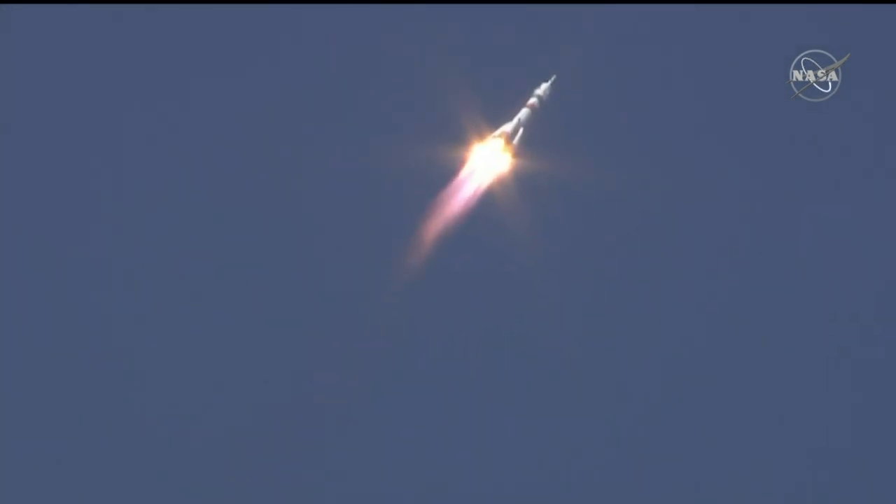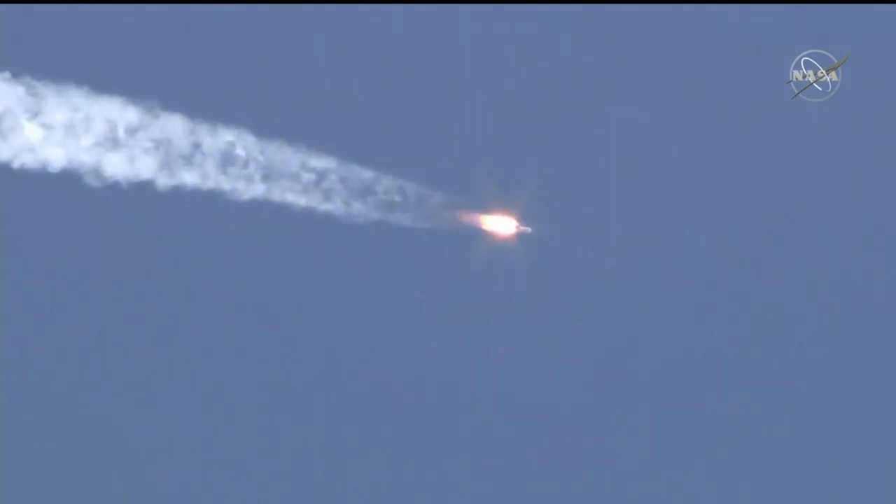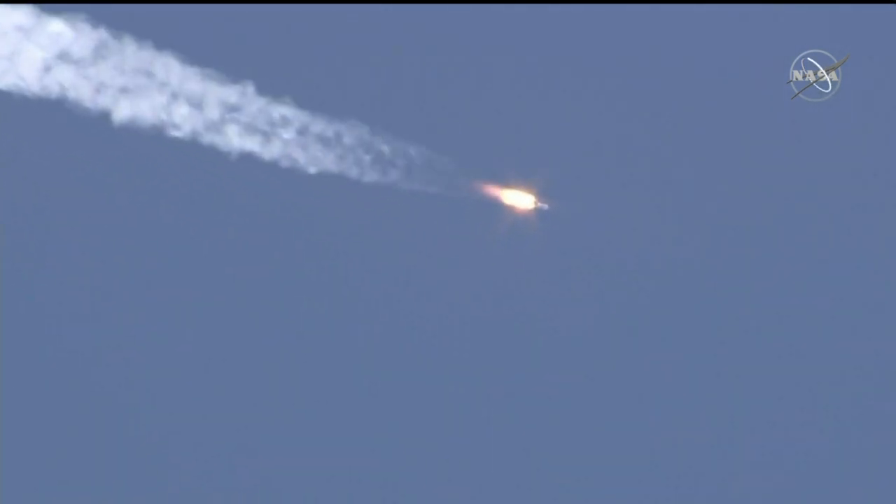Forty seconds — the vehicle is stable, everything is good on board. Pitch and roll are nominal. Seventy seconds.